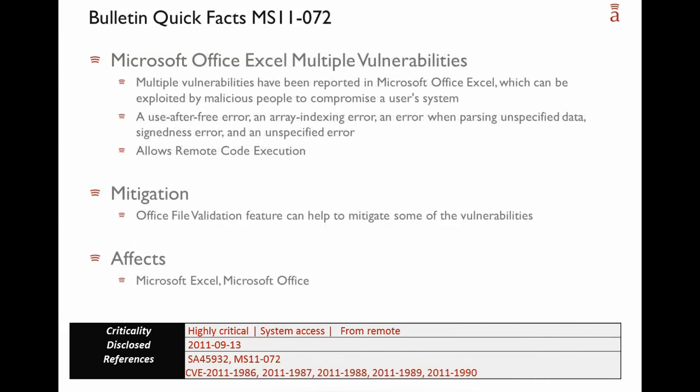The second outstanding bulletin covers multiple vulnerabilities in Microsoft Excel. Multiple vulnerabilities have been reported that can be exploited and can lead to complete compromise of the user's system. In total, 5 CVEs were released. The vulnerabilities include a use-after-free error, an array index error, an error when parsing unspecified data, a signedness error, and an unspecified error — all patched with this bulletin.